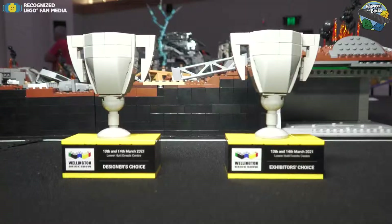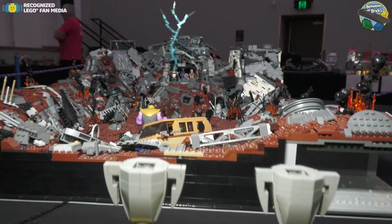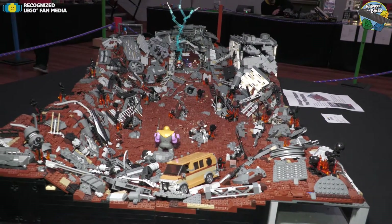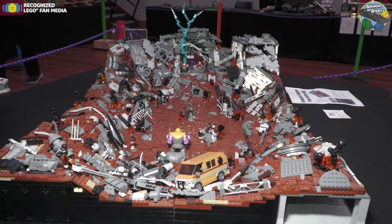I'm here at Wellington Brick Show with Jack, and this is Jack's first show. Jack, tell me about how you're feeling on your first show? I was a bit nervous to just kind of be amongst everyone else, because I've been to plenty of brick shows before but never actually displayed at one. But I'm pretty happy with how it's going so far and I'm really enjoying myself. What was the tipping point to actually displaying at a brick show?